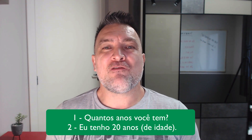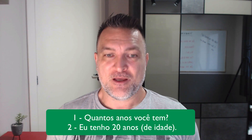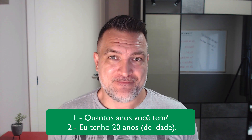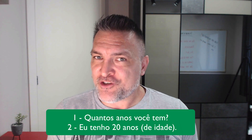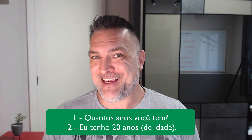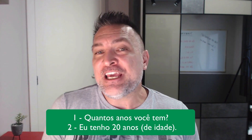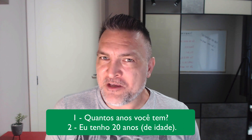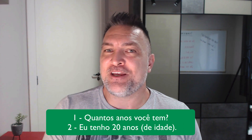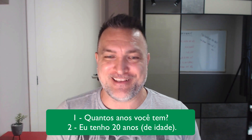'Quantos anos você tem?' — How old are you? 'Quantos anos você tem?' In Portuguese, we don't ask how old a person is. Literally, we say 'how many years do you have?' — which, to me, makes sense: how many years do you have on your back already? Something like that.